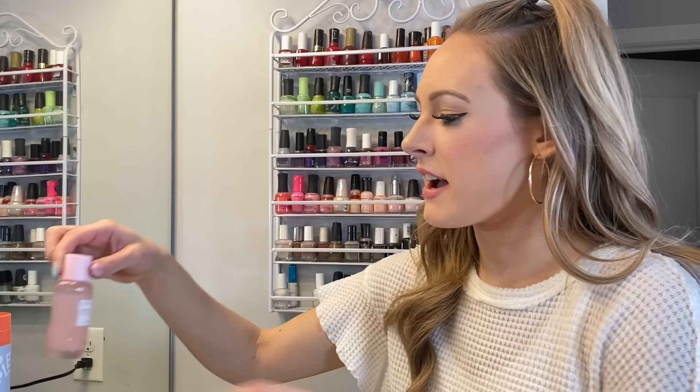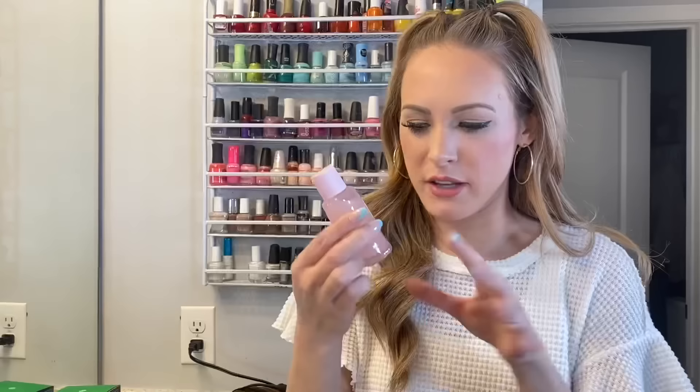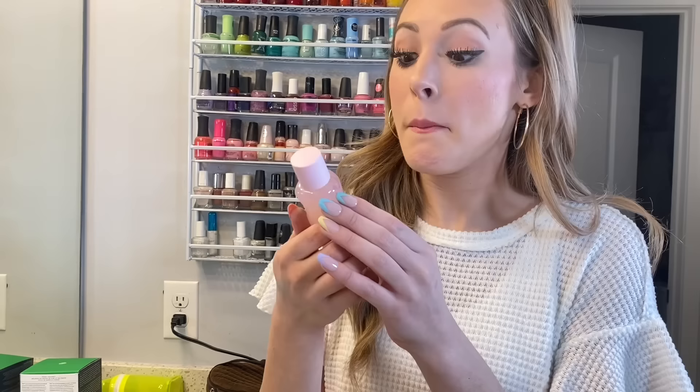This is one of my very favorite products. I use this every single day. This is by Glow Recipe and it's the Watermelon Glow Pore Tightening Toner. And this is a really random description, but it smells like green peppers and watermelon.